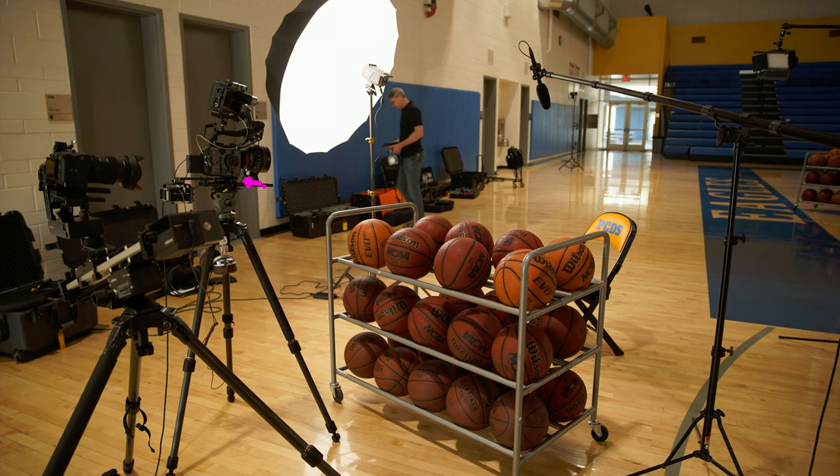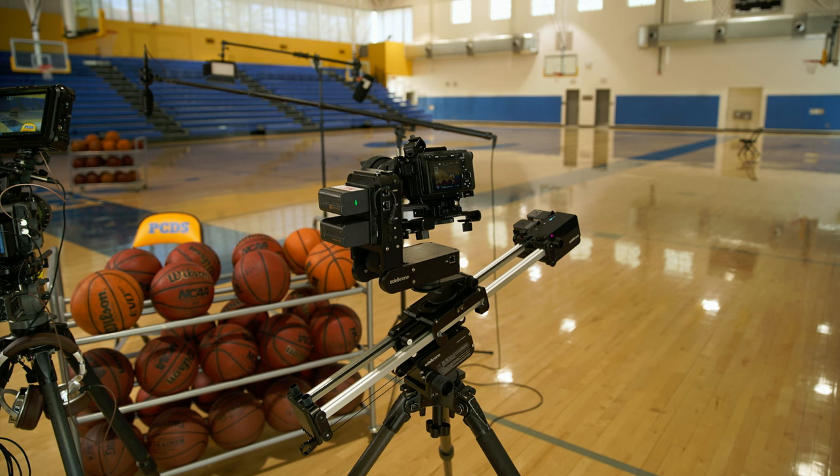We are using the FX6 on the tripod and the FX3 on an automated track. This is the Eldachrone motion system with the Prohead, and it was also our first time using their vertical module, allowing us to use the track at an incline. I'm not endorsed by Eldachrone — this is just what I happen to use.